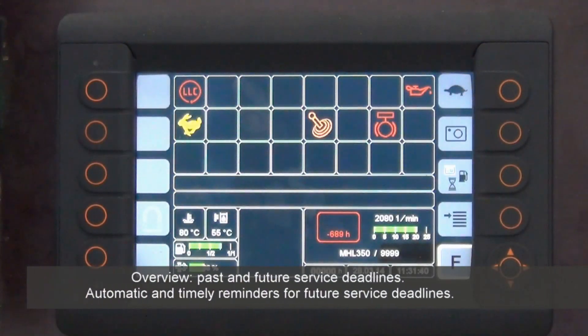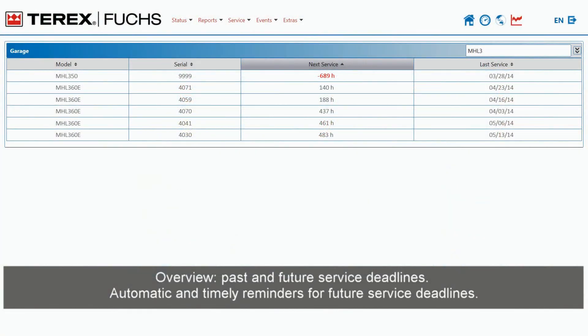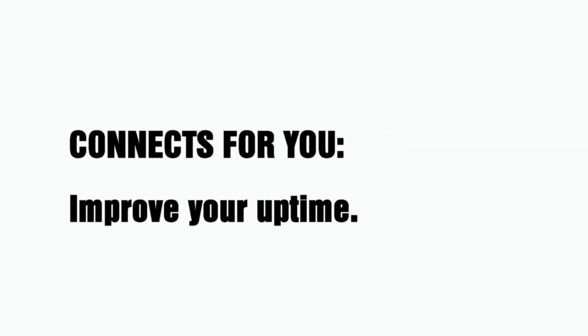Overview of past and future service deadlines. Automatic and timely reminders for future service deadlines. Connects4U — improve your uptime.